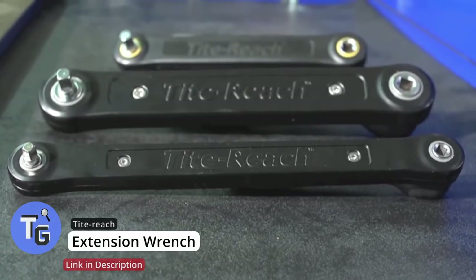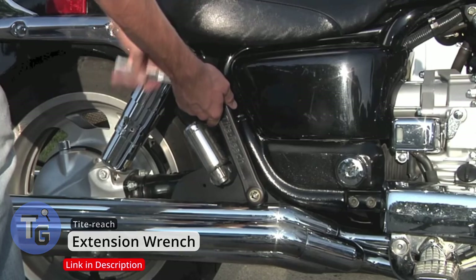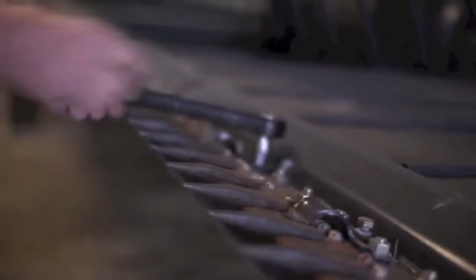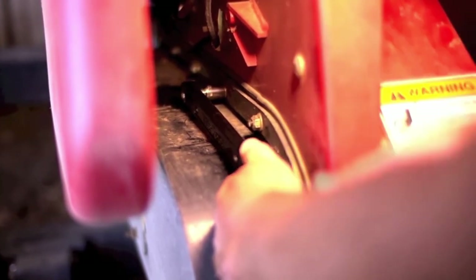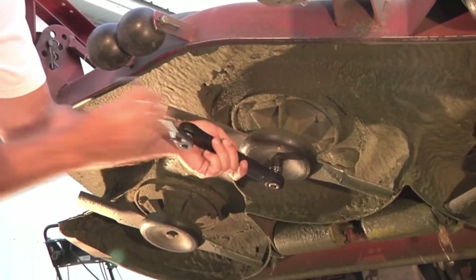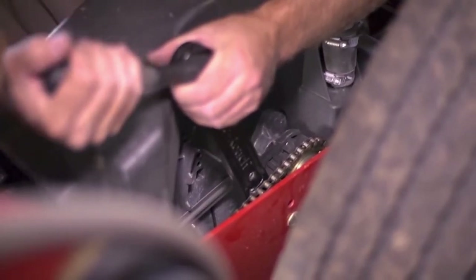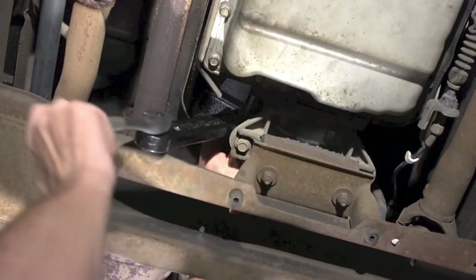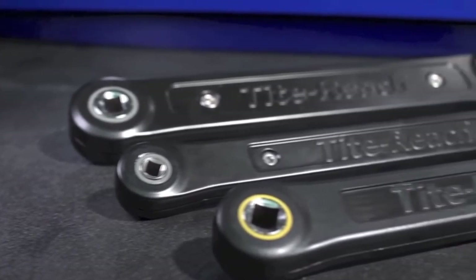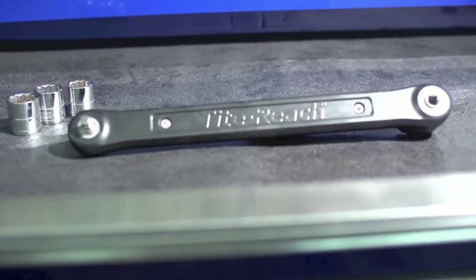Repair jobs and DIY jobs at times need a wrench to tighten those bolts. Sometimes those tight-to-reach spaces are almost impossible to reach with a simple socket wrench, leading to painfully awkward positions or simply an impossible job. Here's an extension wrench by Tight Reach. This extension wrench allows you to extend your socket wrench an additional 8 inches or 20 centimeters, allowing those tight spots to be workable. It's a great addition to your tool set and will be one of those irreplaceable tools once you have it. Click on the link below found in the description to get this cool gadget today.